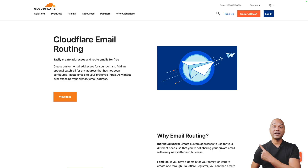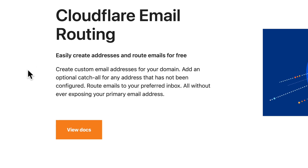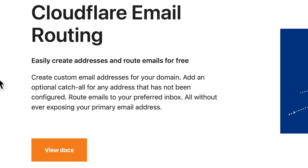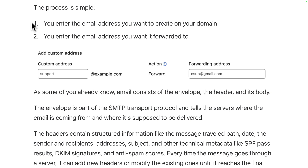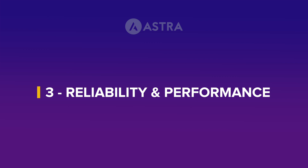Next: free email routing. With Cloudflare, email routing is free and private by design — Cloudflare will never store or access the emails routed to your inbox. You can freely create custom email addresses for your domain, and even an optional catch-all for any address that has not been configured, all without ever exposing your primary email address. The process is simple: enter the email address you want to create on your domain, then enter the email address you want it forwarded to. If you'd like a video tutorial on this, just let us know in the comments below.